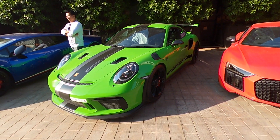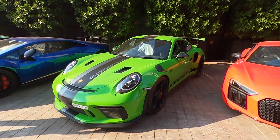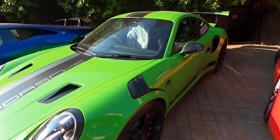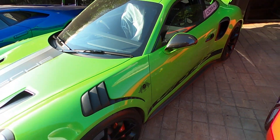Now we actually have a Lizard Green GT3 RS in Lizard Green, all the way from Goa. X-Factor — oh, Xavier. X-Factor. Sweet.